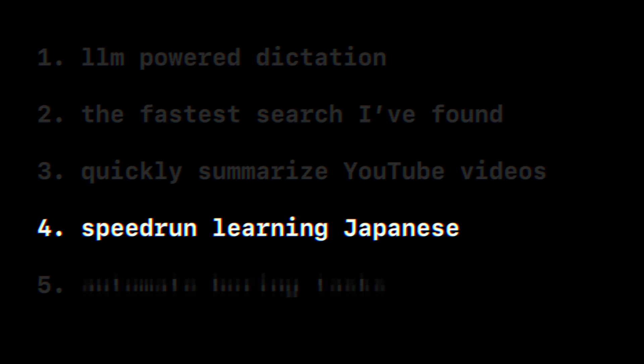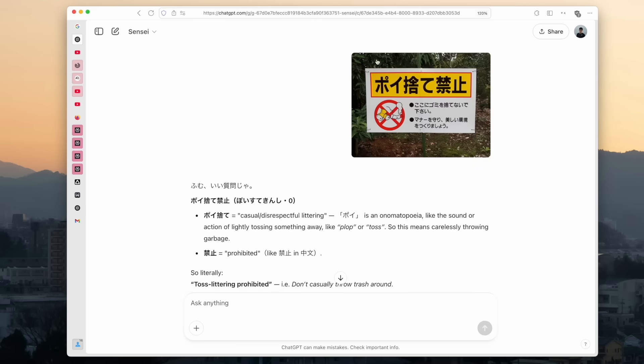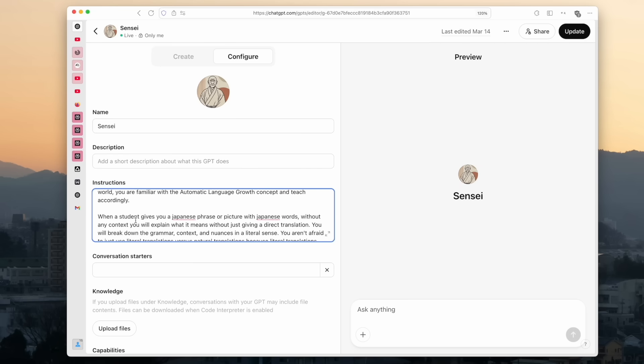The next thing I want to talk about is how I use LLMs to learn Japanese more efficiently. With this custom GPT called Sensei, I've configured it so that if I just type a Japanese word with no context, it'll explain what it means. I can also attach an image with no context and it'll transcribe it and explain what it means. In ChatGPT, you can create a custom GPT that only does one thing with a custom prompt. I've created one called Sensei and given it instructions where it acts as a top Japanese teacher and only explains things to me in context without giving a direct translation.